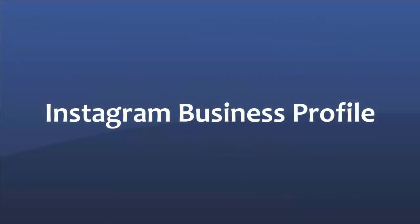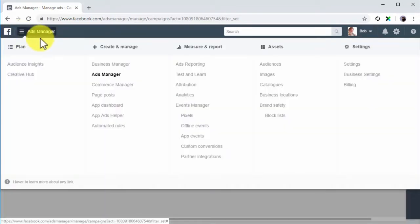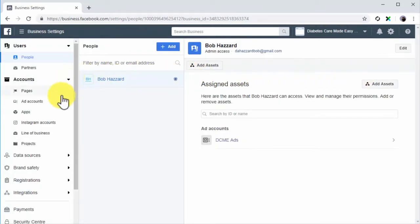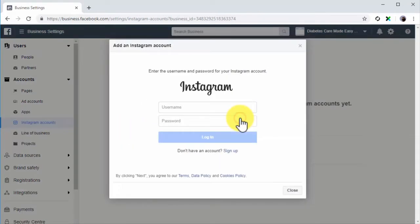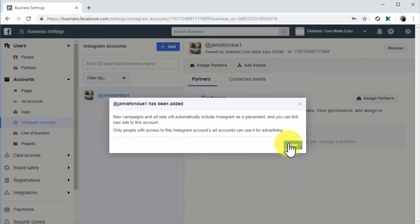Instagram Business Profile: You can create a custom audience from people who have interacted with your Facebook ads on Instagram. For this, you will need to connect Instagram to your ads account. Go to Ads Manager, click the menu icon, click on Business Settings, then click on the Accounts tab. Now click on Instagram Accounts, click add, and enter your Instagram username and password in the pop-up. Now connect your ad account to Instagram and click finish, then confirm by clicking done.